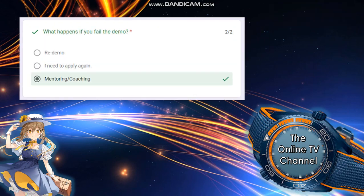Next: what happens if you fail the demo? Option A: read demo. Option B: need to apply again. Option C: mentoring or coaching. The answer is mentoring and/or coaching.